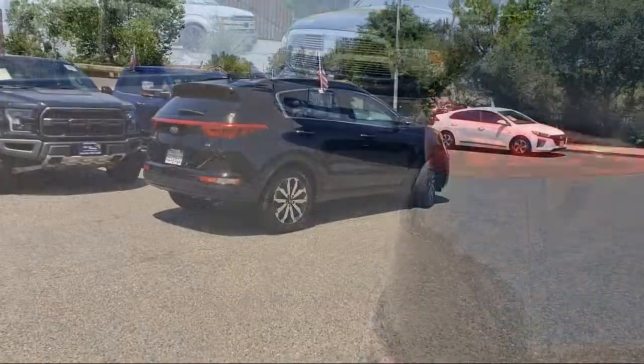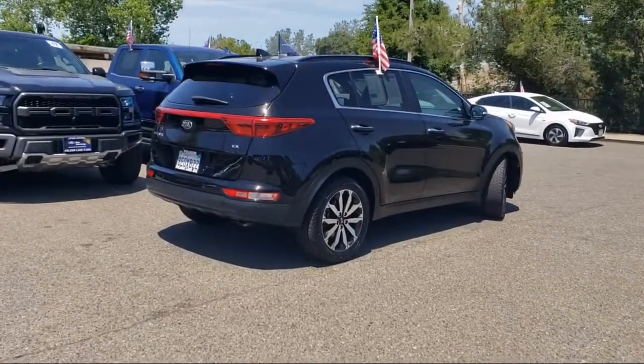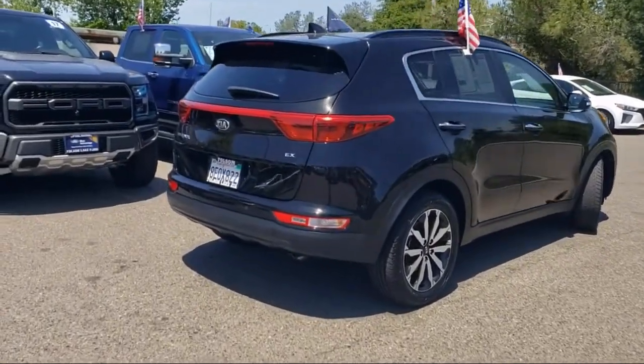Apple CarPlay and Android Auto, heated front seats, air conditioning, and has less than 30,000 miles on the odometer.